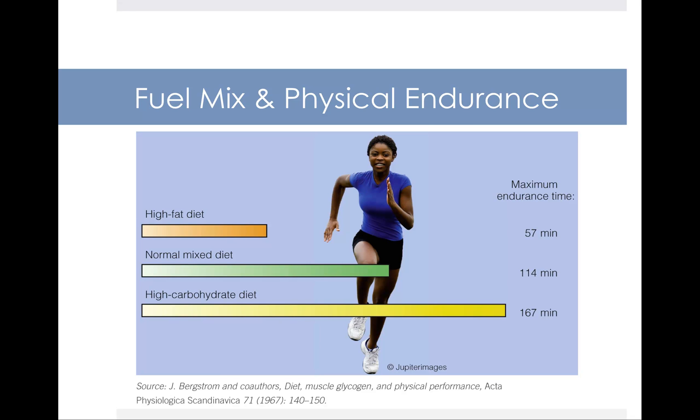The optimal macronutrient mix for an individual engaged in regular physical activity is a high carbohydrate diet. The higher the carbohydrate content, the more supportive it is of an athlete's endurance. This slide refers to a classic study comparing a high fat diet of 94% calories from fat and 6% from protein, a normal mixed diet of 55% calories from carbohydrate, and a high carb diet of 83% calories from carbohydrate. The person on the high carbohydrate diet had the longest maximum endurance time, driving home the notion that carbohydrate content matters most for maximizing physical endurance.